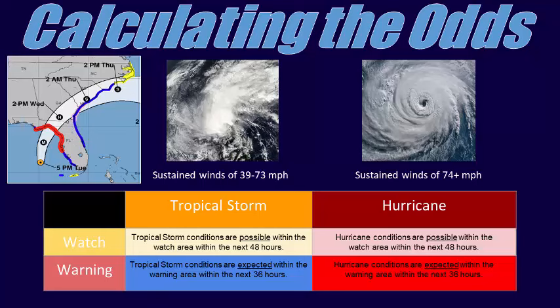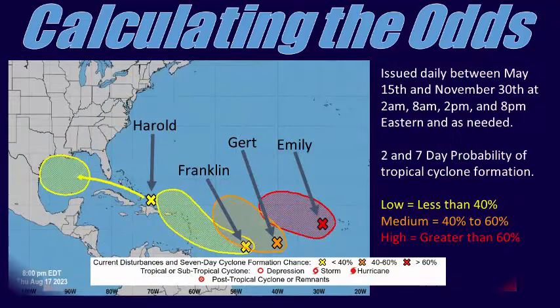Now let's review some of the products the NHC issues, starting with the Outlook phase. One of the products you may be familiar with is the Tropical Weather Outlook, or TWO for short. This product is issued by the NHC four times daily between May 15th and November 30th each year. It's issued at 2 and 8 a.m. and p.m. during Eastern Daylight Time, and an hour earlier during Eastern Standard Time.